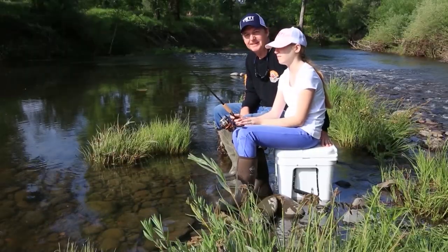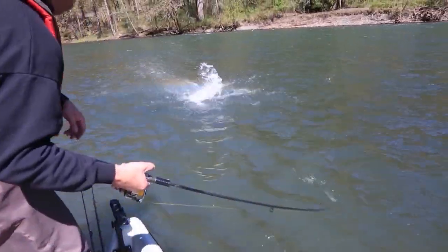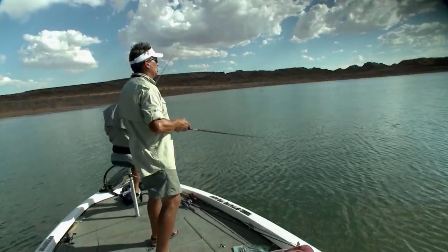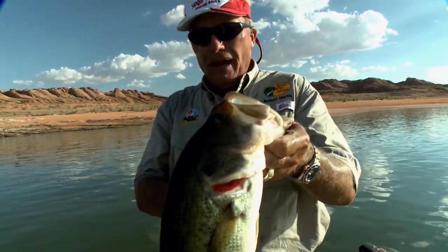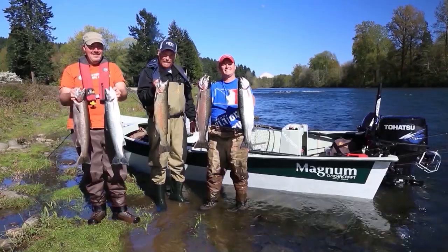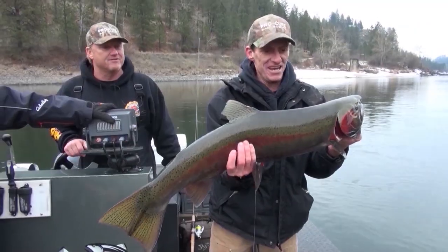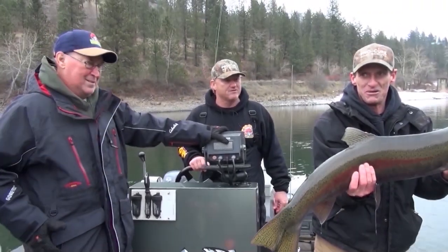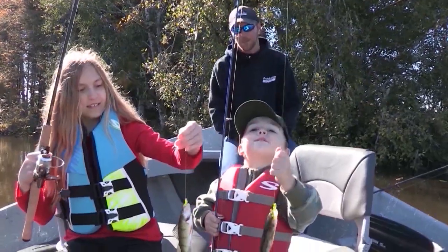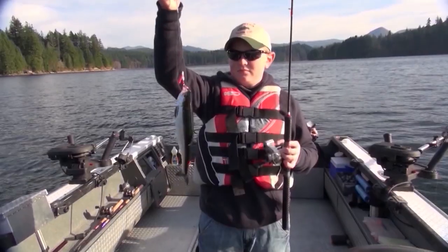I'm Justin Wolf and this is Angler West Television.